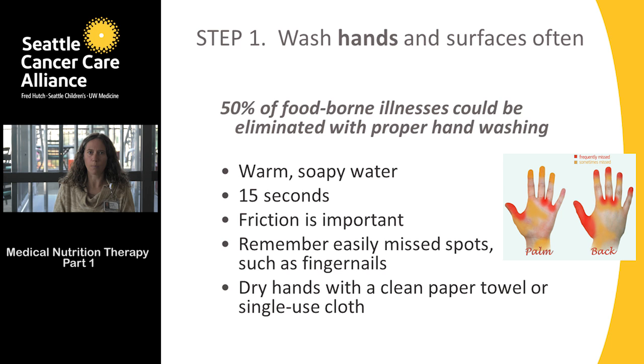What may be different from what you've done in the past is that we recommend you dry your hands with a paper towel and not a dish towel. The reason is that if you haven't cleaned your hands thoroughly, the dish towel stays warm and moist and any bacteria could transfer onto it. Then everyone who uses that dish towel will be exposed to that bacteria.